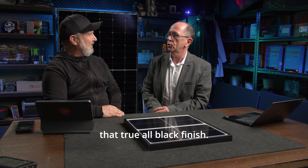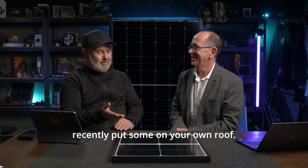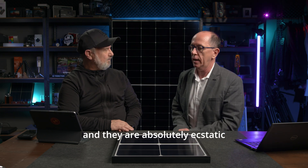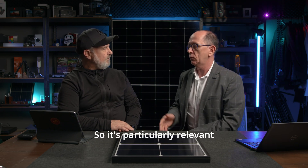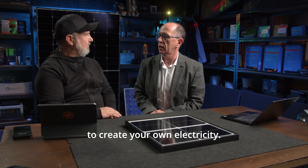I love the name — Starry Night. The all-black version is for those that really want that true all-black finish. We recently showed a comparison on a duplex roof in Sydney — one had an all-black product from another company, and it was night and day difference. And I believe you recently put some on your own roof? I did. I put the Starry Night version on my roof. The installers that did it have done it on a number of places and they are absolutely ecstatic about the output, particularly fattening out the morning and afternoon with glancing light.